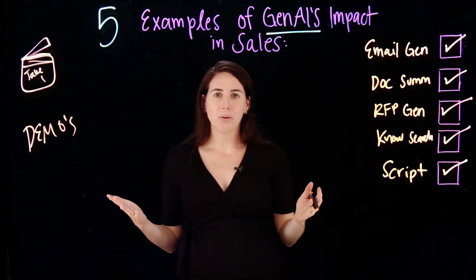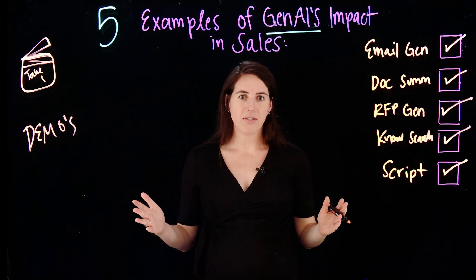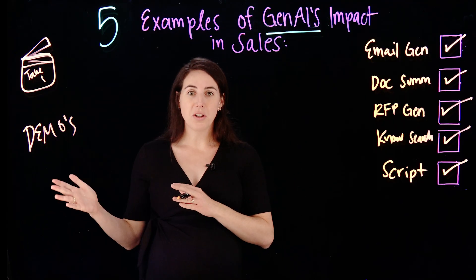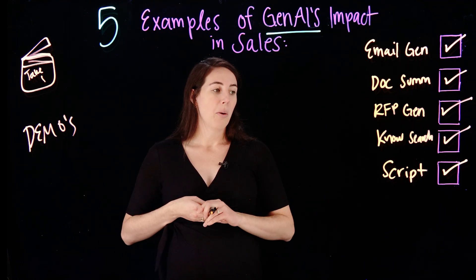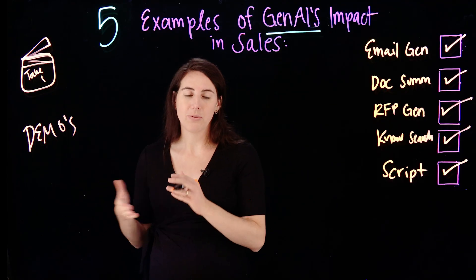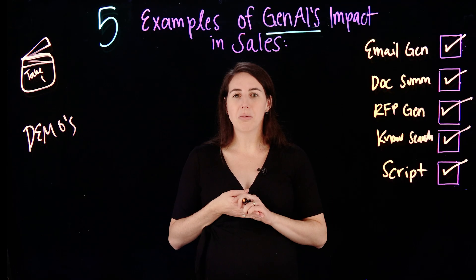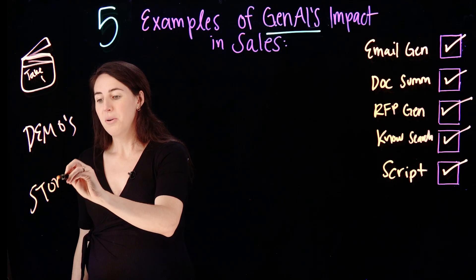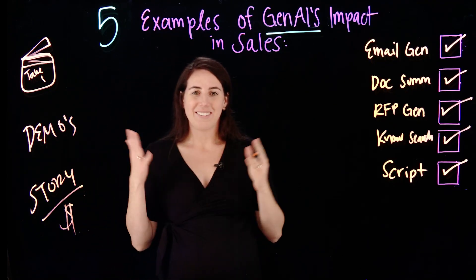Demos are absolutely key to showing and proving out a solution. My favorite part of every demo is actually telling a story — connecting the user to the product and showing and telling why it matters. Generative AI can easily help us to generate personas for our demos and even make it more relevant to our client, really creating a more compelling story to help us to ultimately close the deal and make it a success.